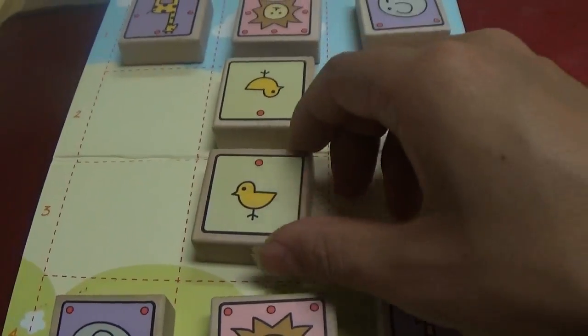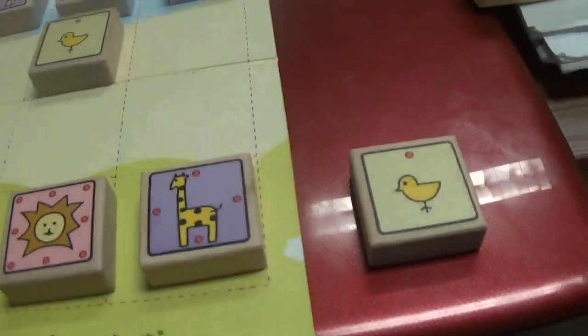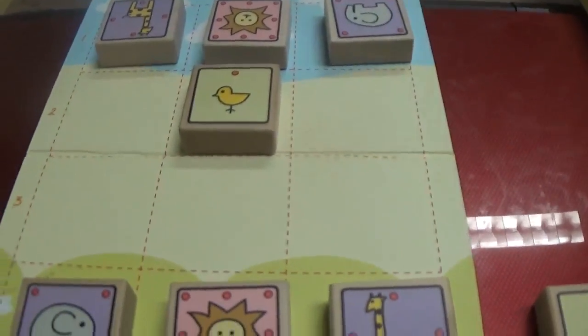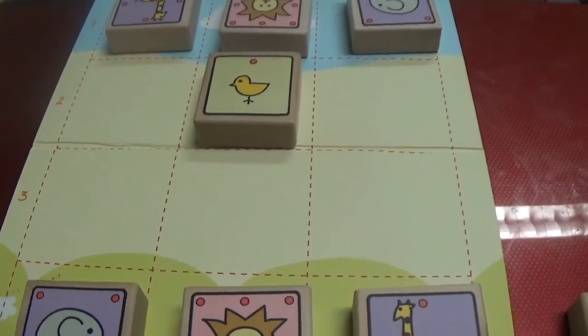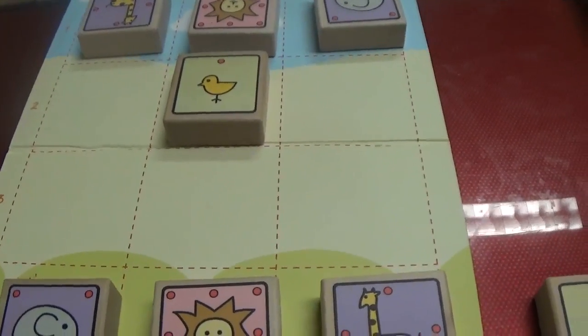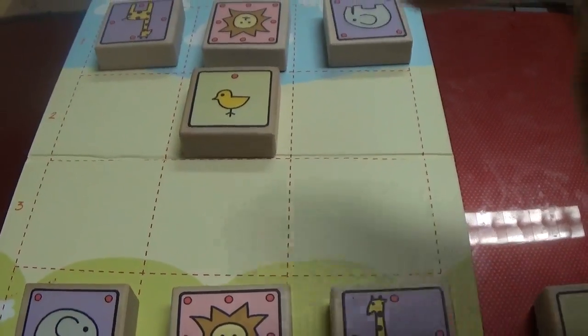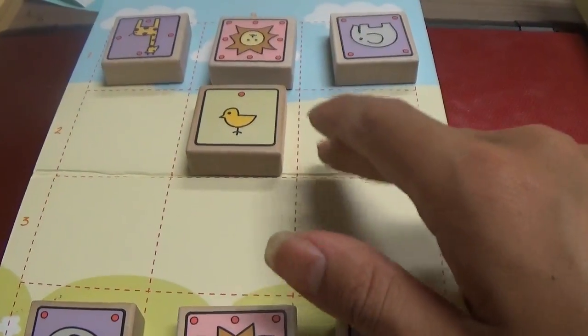Right off the bat, the first move can be a capture, and actually this is the best move — it's been proven to be the best move. It's a losing move because the theoretical result is that the first player, or as the Japanese like to call it, black — even though the pieces are not colored — loses. But this move delays the loss the most, by 81 moves.